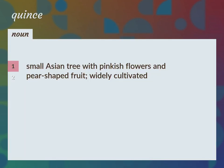Small Asian tree with pinkish flowers and pear-shaped fruit, widely cultivated. Cydonia oblonga, quince bush.